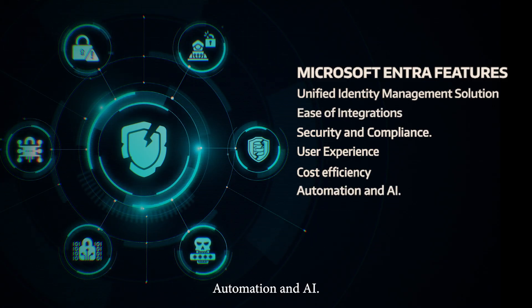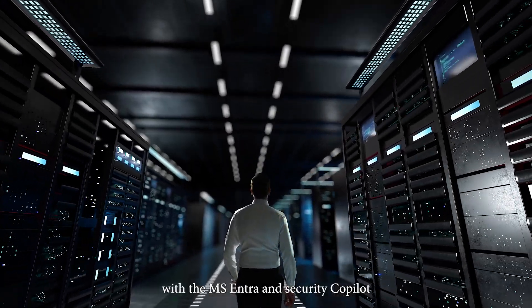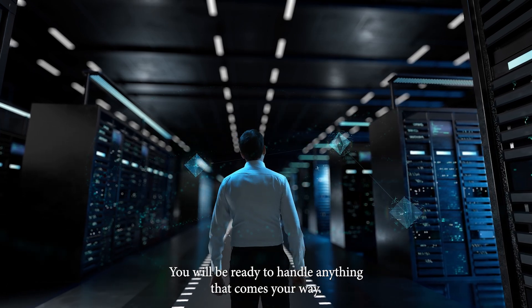Automation and AI. Are you prepared for large-scale AI attacks? With MS Entra and Security Copilot, you will be ready to handle anything that comes your way. Microsoft Entra comes with advanced automation and AI threat detection capabilities. Other solutions often have limited automation and basic AI features, which might not be enough.